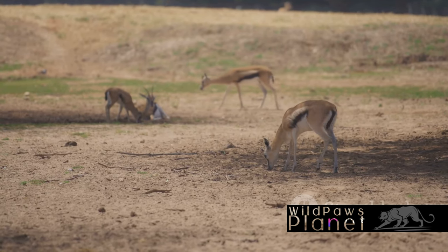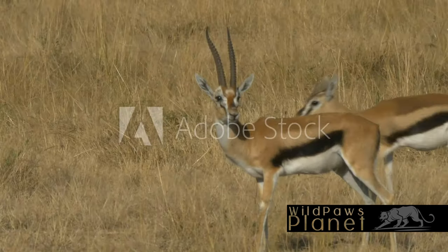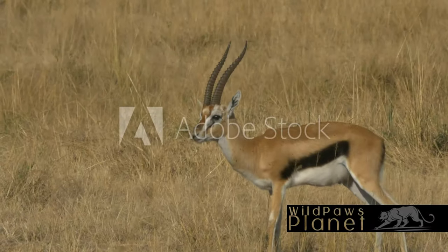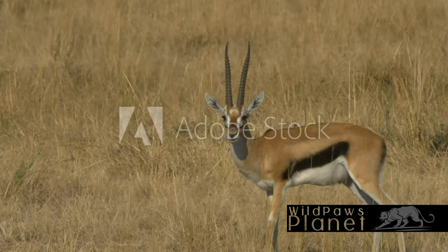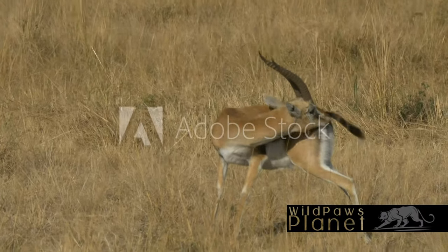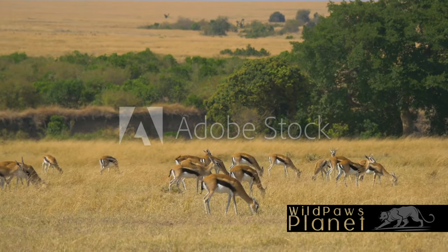Locking horns in a show of strength and dominance, it's a dance as old as time, a ritual that ensures the survival of the fittest. The lifespan of a Thompson's Gazelle is typically 10 to 15 years — a decade or so of navigating the perilous plains of Africa. Each day is a testament to their adaptability, their speed, their cunning. It's a tough life fraught with danger at every turn, but such is the life of a gazelle in the wild.